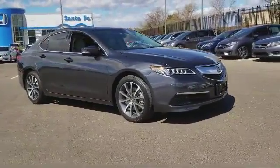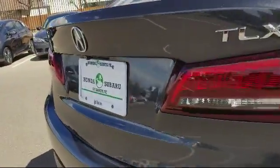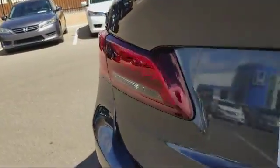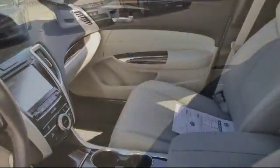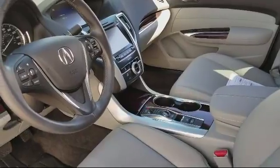Air conditioning, traction control, side airbags, power windows, CD player, anti-lock braking, telescoping steering wheel, rear defroster, and has less than 15,000 miles on the odometer.